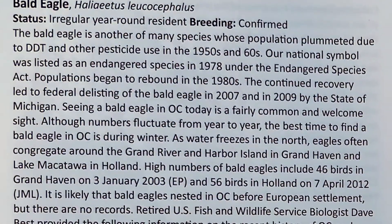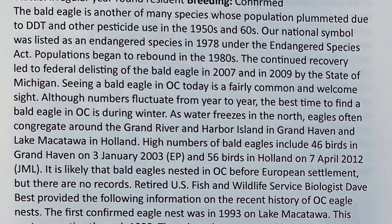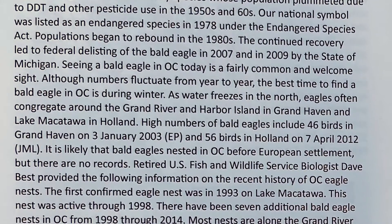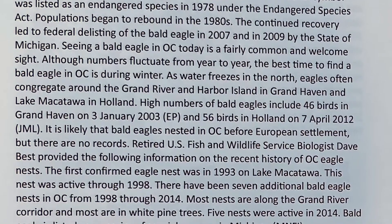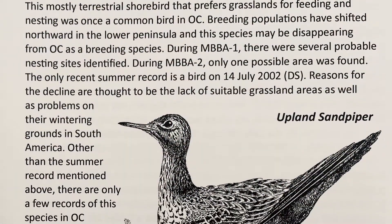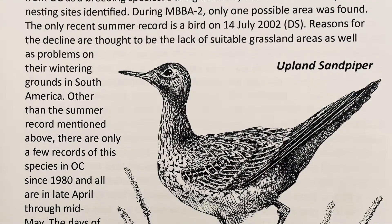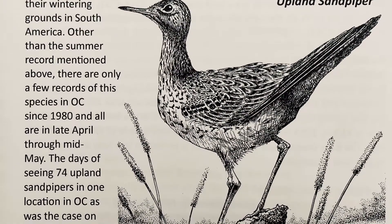Each account, such as this one for the bald eagle, addresses how common the species is, if it breeds in our area, hints on when and where to find it, as well as any high counts or early arrival and late departure information. Any of the very uncommon to rare species, such as this upland sandpiper, will have listed more detailed information on the sightings in Ottawa County.